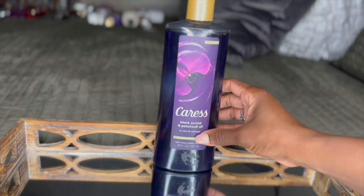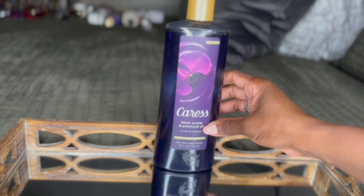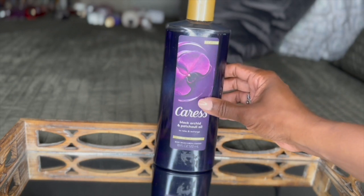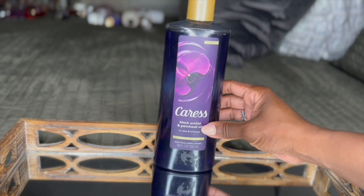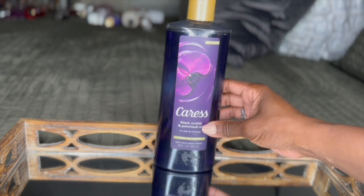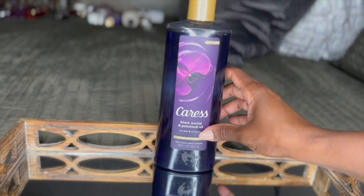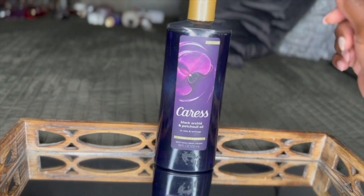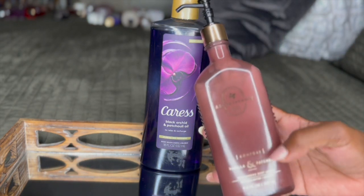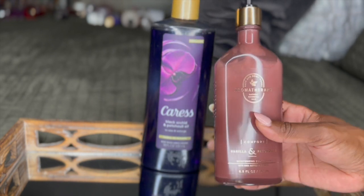I started off with the Caress Black Orchid and Patchouli Oil Body Wash. This smells so good — I don't know if it's because there is an essential oil inside. That patchouli lingered in the shower and even after I got out, it smells so good on my skin. I could have stopped there, but I went in with this Bath & Body Works Aromatherapy line Vanilla and Patchouli Body Oil. As soon as I got out of the shower, I put this body lotion on my damp skin.